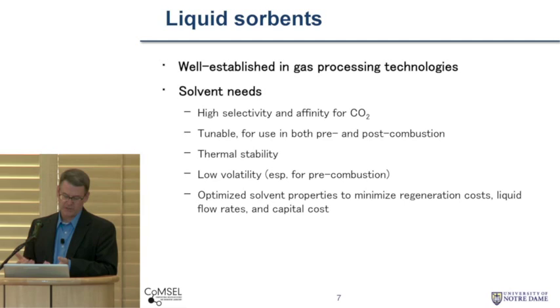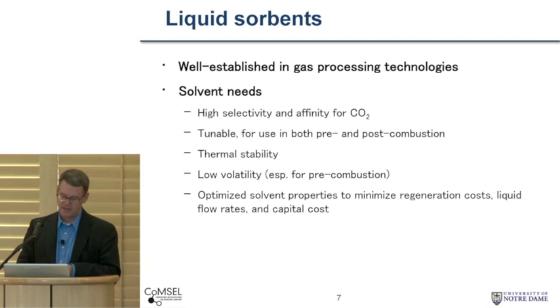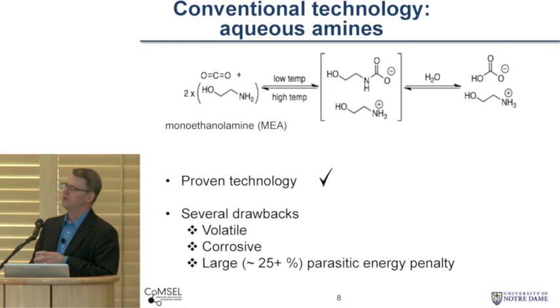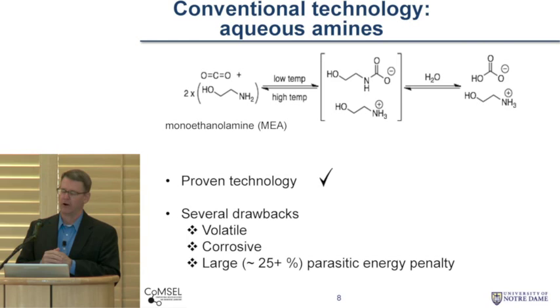The conventional technology for CO2 capture right now is aqueous amines. Taking monoethanolamine (MEA) as an example: at low temperature, you contact MEA dissolved in water — it's about 70% water. It takes two MEA molecules to react with each CO2 molecule, forming a carbonate and ammonium species. Further, you can react with water to form bicarbonate. This reaction can be reversed by heating, and you can recover the CO2 again. So this is proven technology — it's been around for a very long time, and it works, but it has several drawbacks.